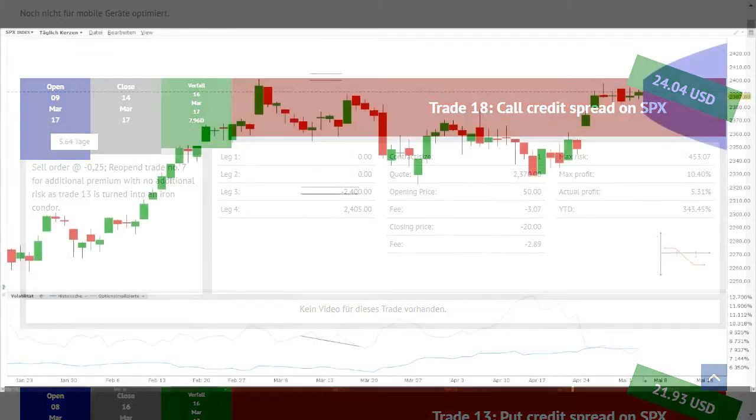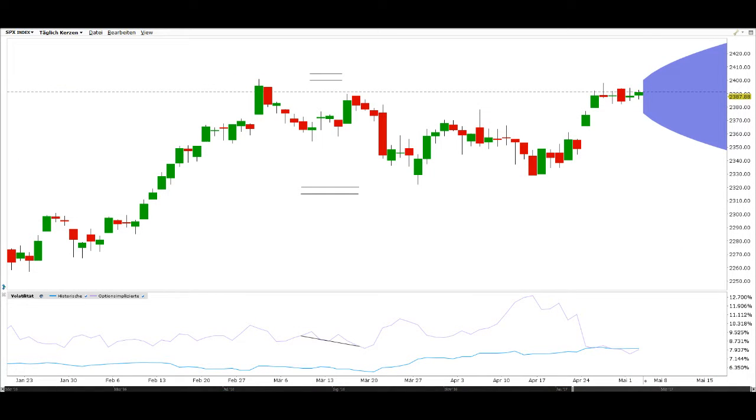Das Ganze schauen wir uns jetzt mal in unserem Chart an. Wie immer habe ich diese Position schon für uns vorgezeichnet. Diese Position ist unser Put Credit Spread und diese Position hier unser Call Credit Spread. Unsere Stillhalterposition liegt im Bereich 2.350 und 5 Strikes – also 5 Dollar – weiter unten liegt die Hedge-Position bei 2.345. Ein Tag später wurde unser Call Credit Spread gesetzt, mit der Short-Position bei 2.400 und – ein Strike weiter oben – die Hedge-Position bei 2.405.